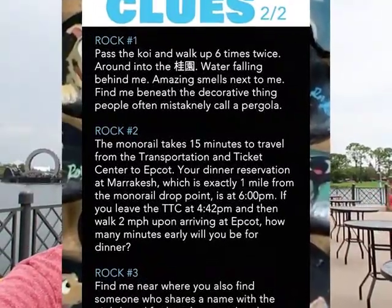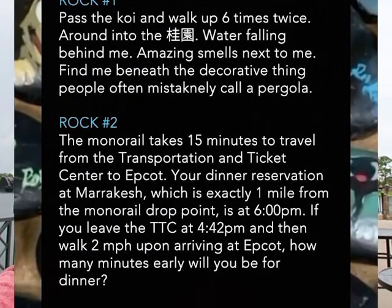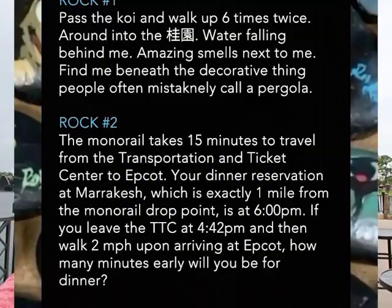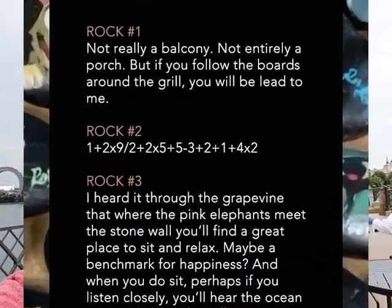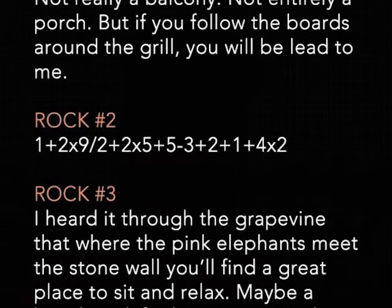Here are the clues for rock number two: 'The monorail takes 15 minutes to travel from the Transportation and Ticket Center to Epcot. Your dinner reservation at Marrakesh, which is exactly one mile from the monorail drop point, is at 6 p.m. If you leave the TTC at 4:42 p.m. and walk two miles per hour upon arriving at Epcot, how many minutes early will you be for dinner?' The second clue is a math equation: 1 plus 2 times 9 divided by 2, plus 2 times 5, plus 5 minus 3, plus 2, plus 1, plus 4 times 2. Crystal worked out the time reference as 5:12, and I calculated the math equation as 24.